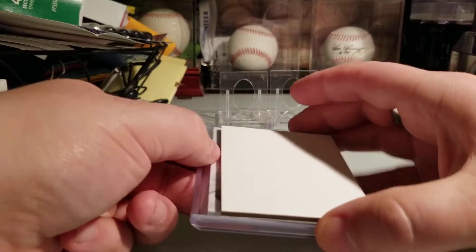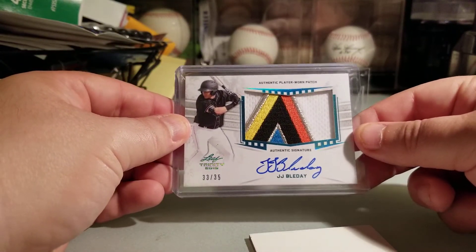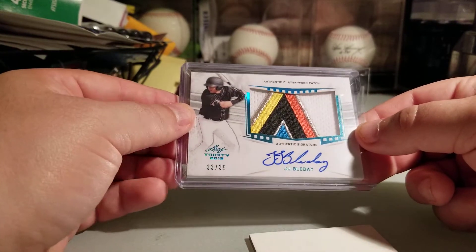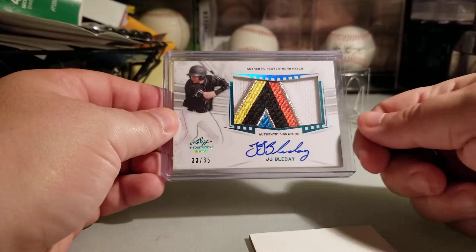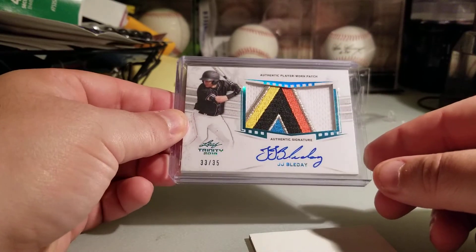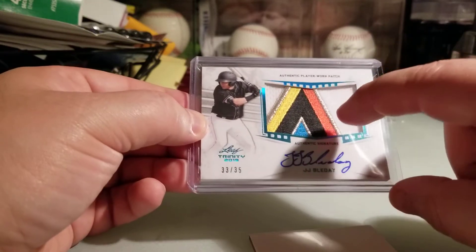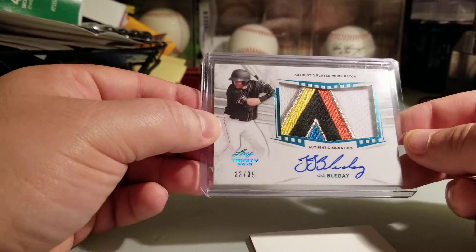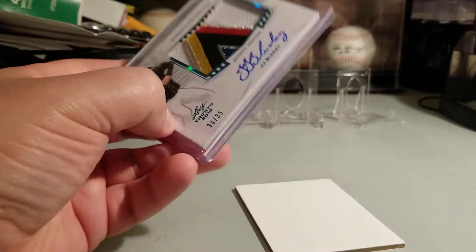And my last card is — that's a crazy patch, look at that! Top prospect JJ Bladet — this is 3 of 35. You know, it just takes one card, that's all it does. Very cool, from the Miami Marlins. Look at that — you've got one, two, three, four, five, six colors in that patch.